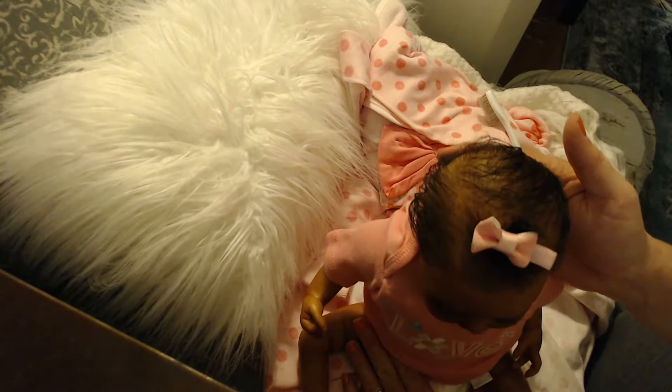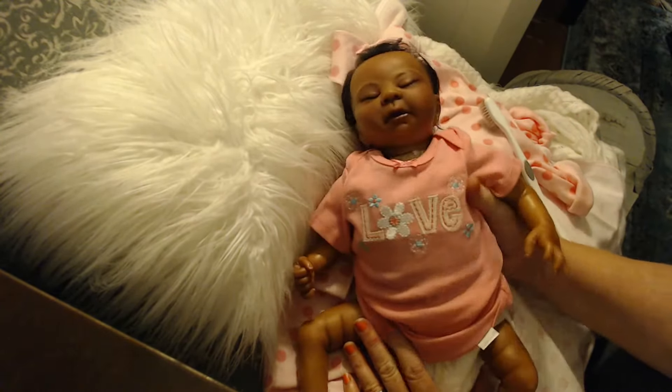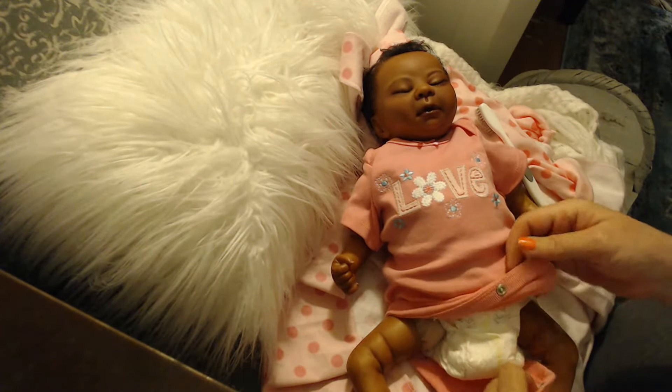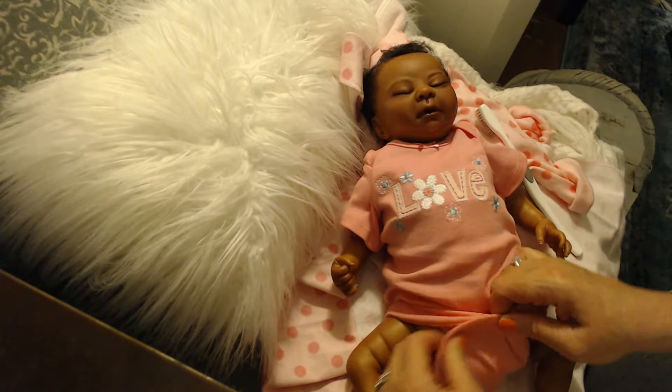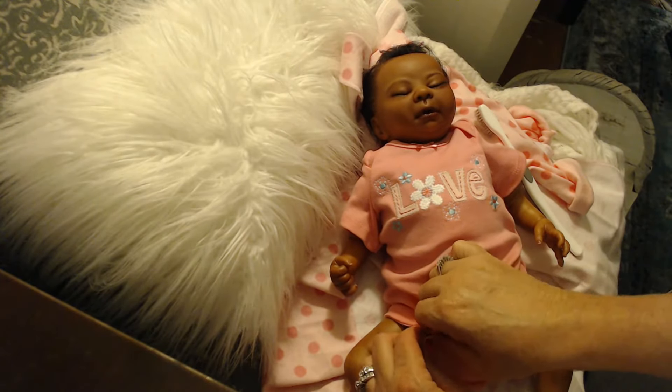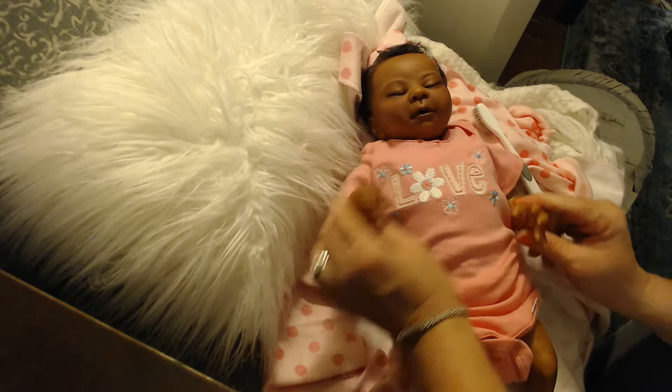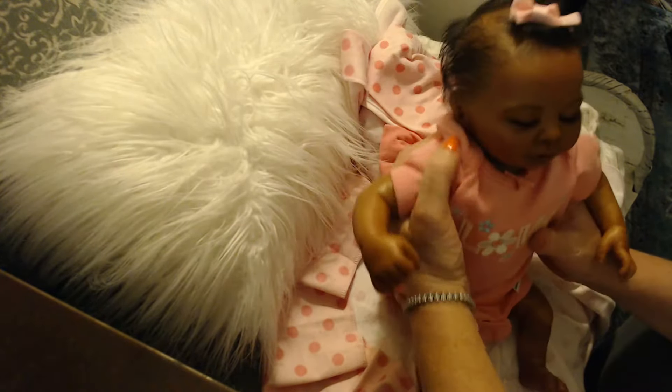Anyway, she's so precious. Like I told you, I'm just in love with this little thing. She's just precious. I'm sorry I don't have the right size clothes right now — I do have one preemie outfit, but it's going out with my doll that's leaving in a day or so, already packed up.